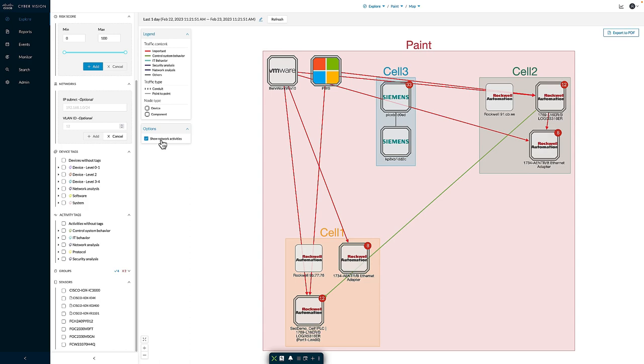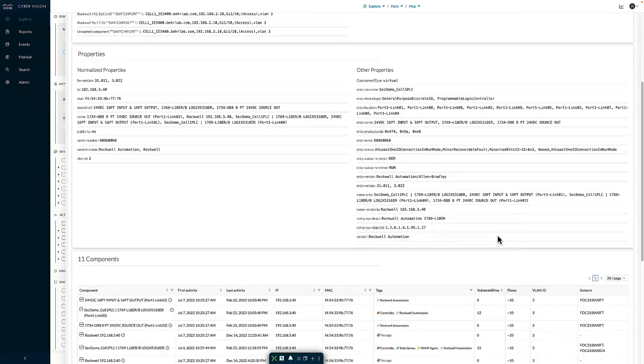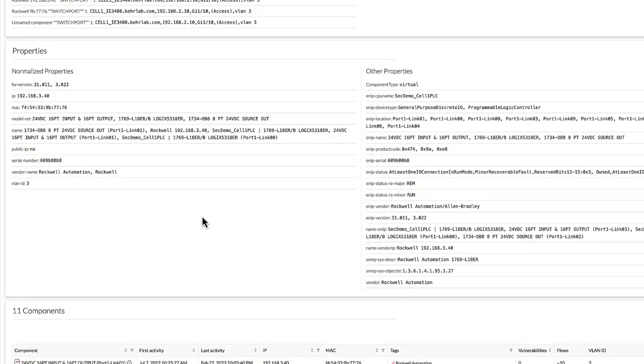If I select a device and go into the details, I can see all the information Cyber Vision is learning about this specific asset — details like firmware version, IP address, MAC address, type of hardware, model reference, name, serial number, vendor, and the VLAN associated with the device. Because this is a modular system, I can also see the various modules that make up the platform, and since this is a programmable logic controller, I can see the name of the program running inside the device.